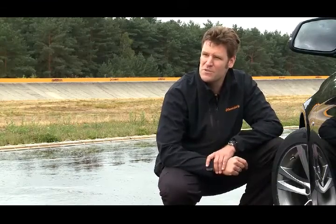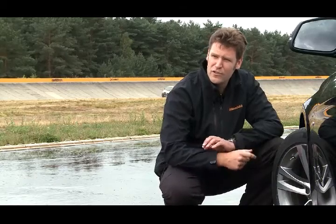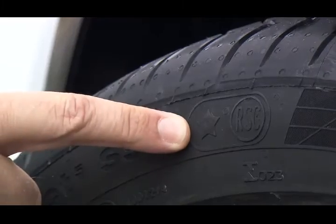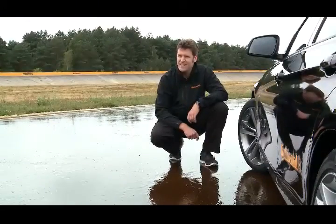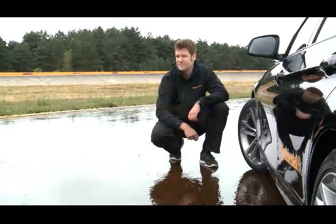This tire has another special feature: the SSR, self-supporting run-flat symbol. This means it has run-flat characteristics and a strengthened sidewall, so that if you get a flat tire, you can still drive it to the nearest workshop. Many automakers use a special mark for their original equipment tires — BMW, for example, uses this star. In general, drivers should ask their local tire or car dealer which tire is best for their car, because only with the right tires can you enjoy a safe and comfortable ride.